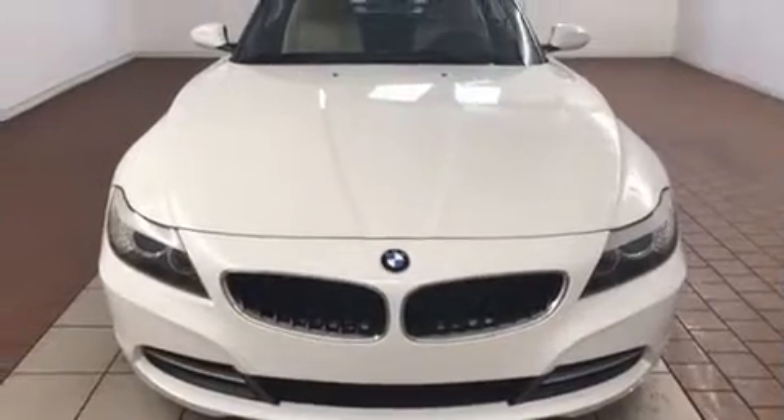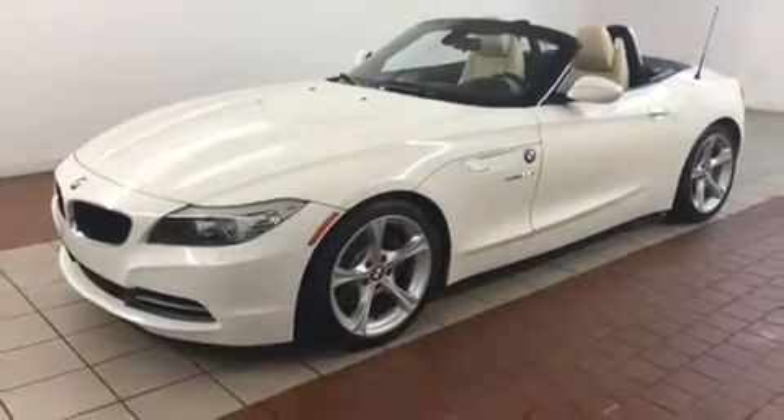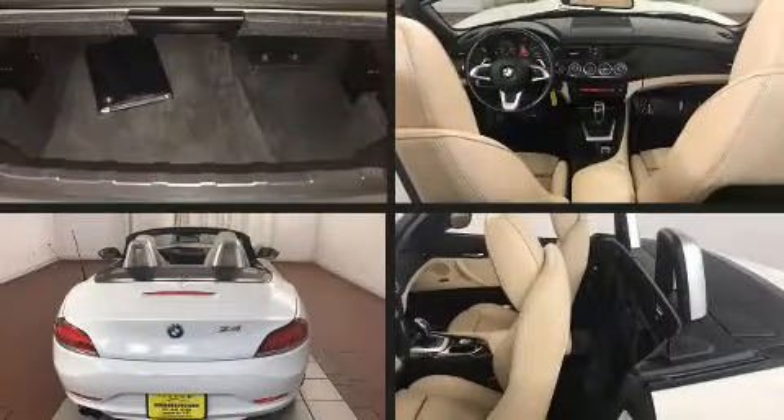A turbocharger is also included as an economical means of increasing performance. Top features include cruise control, power door mirrors and heated door mirrors, a power convertible roof, rain-sensing wipers, remote keyless entry, and air conditioning.